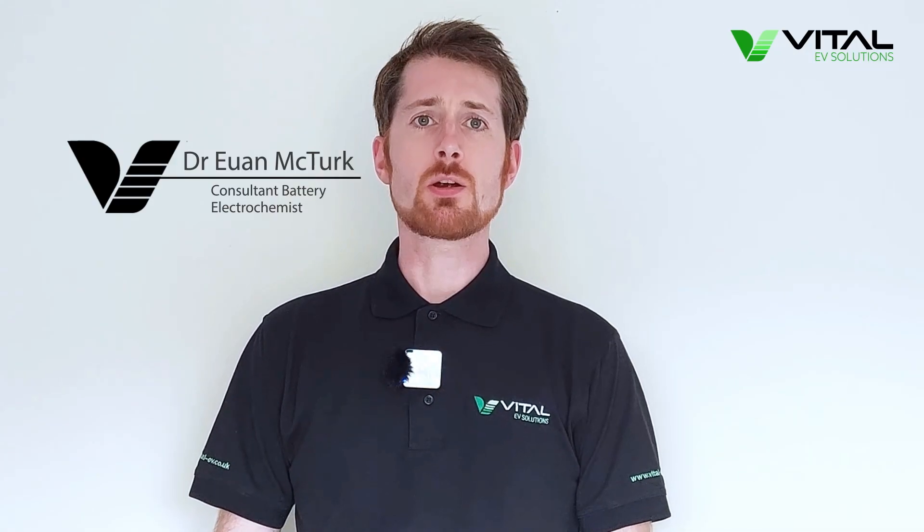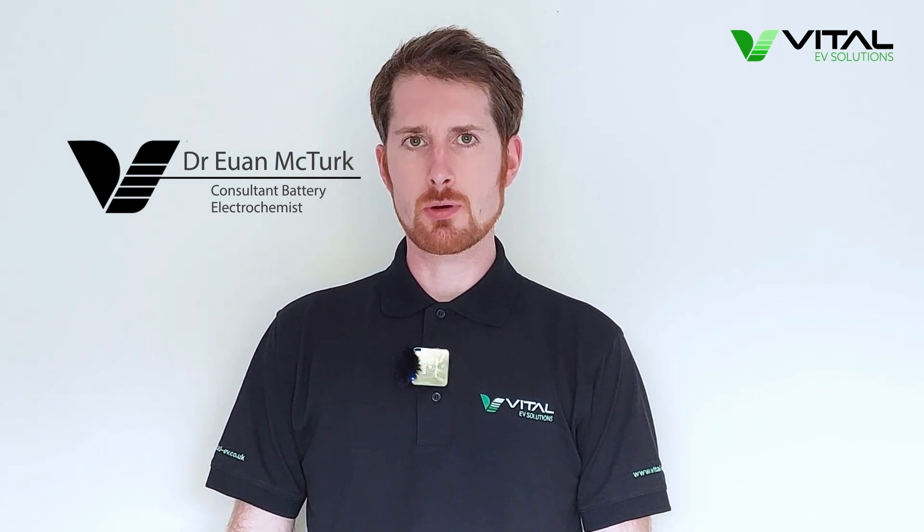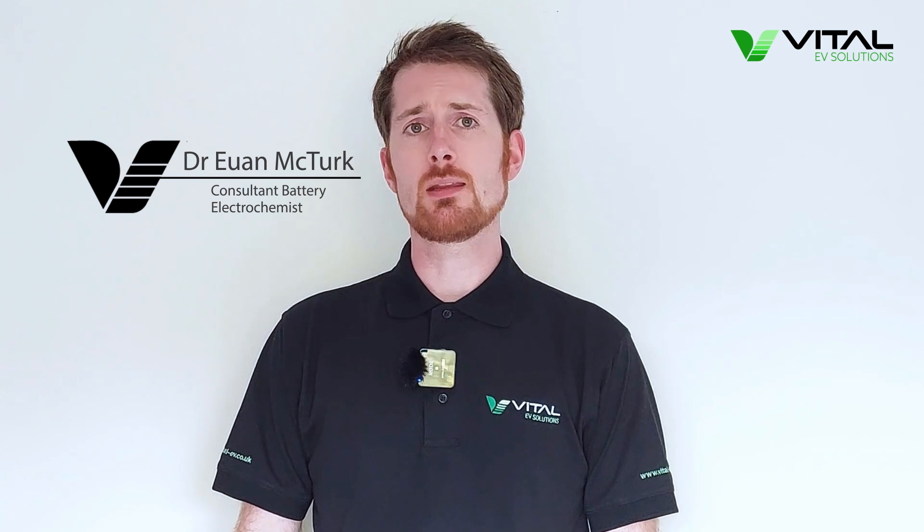Hello everyone, I'm Dr Ewan McTurk and in this video I'm going to explain the benefits of ChemPower's dynamic power management system, which helps you to get the most out of your electric vehicle charging hub.